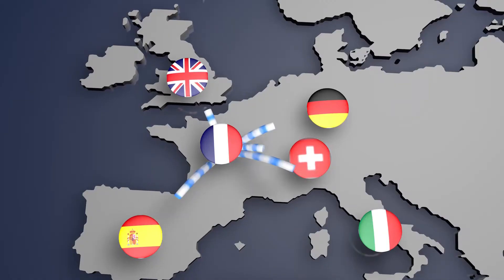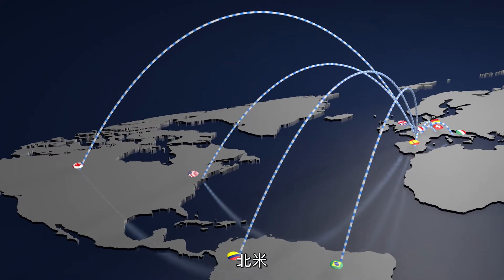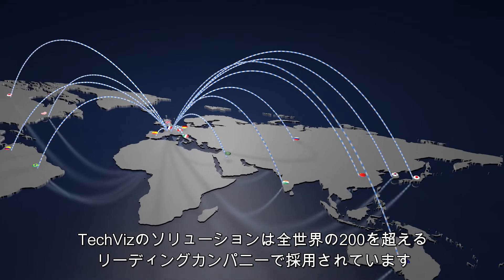Thanks to our network of dedicated sales forces, resellers and distributors across Europe, North America, Asia and the Middle East, the TechViz solution is already used by over 200 leading companies and organisations across the world.